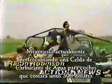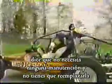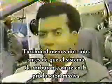Meyer is currently perfecting a water fuel cell for cars. It will cost about $1,500. He says it won't need any maintenance and you won't have to replace it. It will be at least two years before the fuel system goes into mass production.